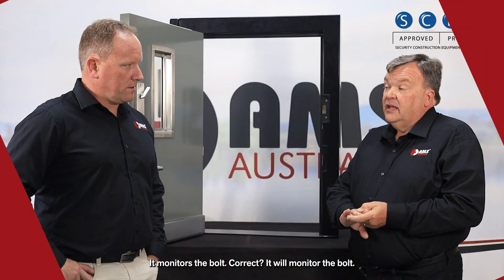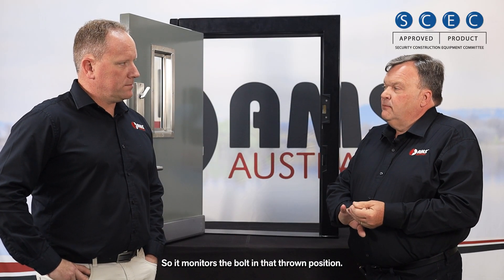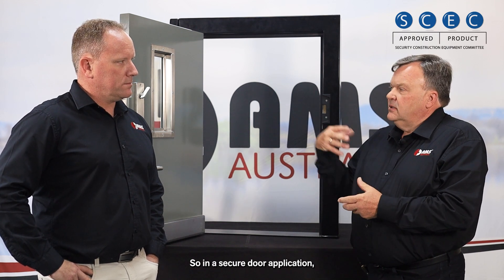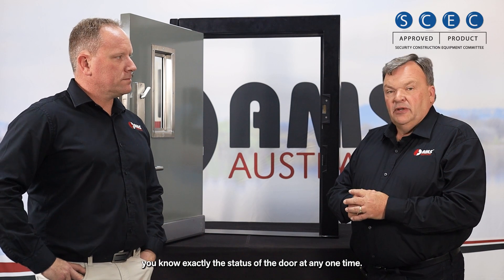It monitors the bolt — it monitors the bolt in that thrown position. So in a secure door application, you know exactly the status of the door at any one time.